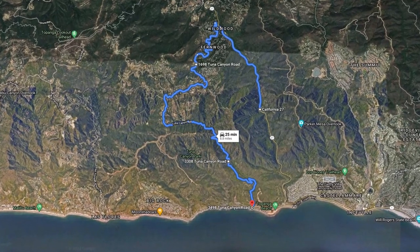Tuna Canyon is super windy and you've got to be careful. Here in America we're not used to very narrow roads the way they are in Europe — we're used to roads wide enough for an F-150 or an Expedition. But through Tuna Canyon it's as tight as a back-country road in London, so we're having to play it cautious here.